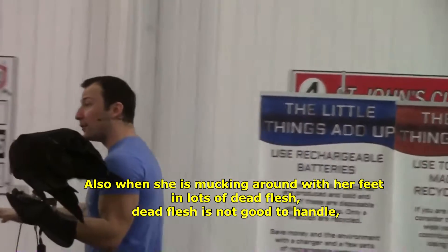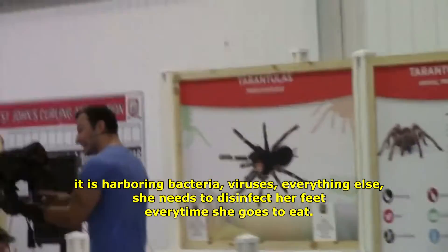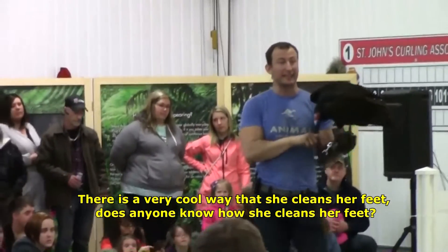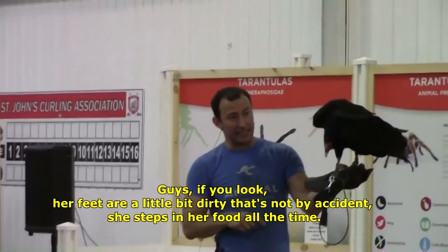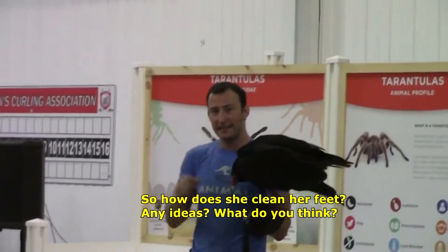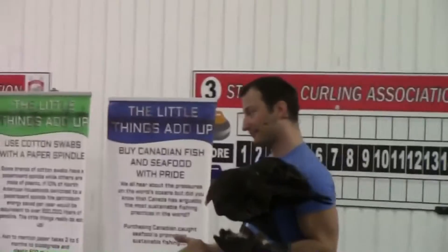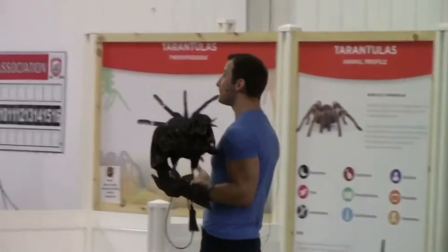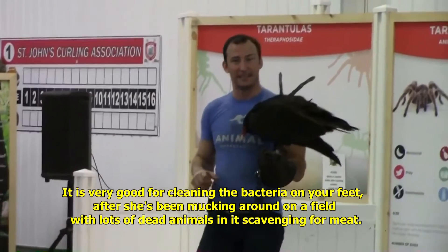Also, when she's mucking around with her feet in lots of dead flesh, dead flesh is not good to handle — it's covered in bacteria, viruses, everything else. She needs to disinfect her feet every time she goes to eat. If you actually look, her feet are a little bit dirty — that's not by accident; she steps in rotting food all the time. So how does she clean her feet? She pees on her feet. Her urine is designed as a disinfectant — it's like washing your hands or using sanitizer. It's very good for killing the bacteria on her feet after she's been scavenging for food.